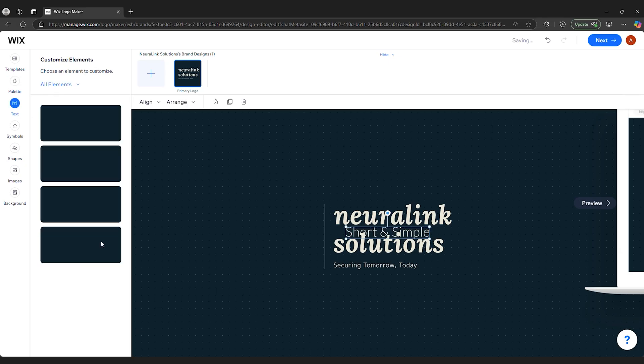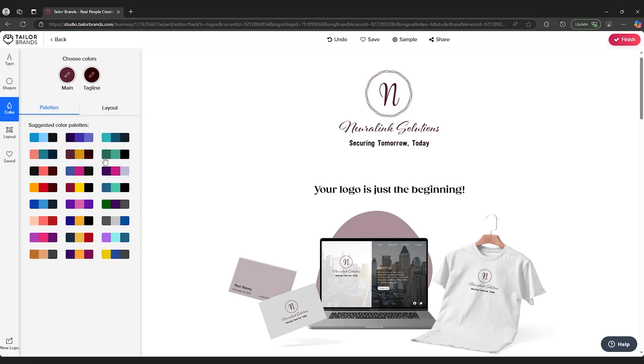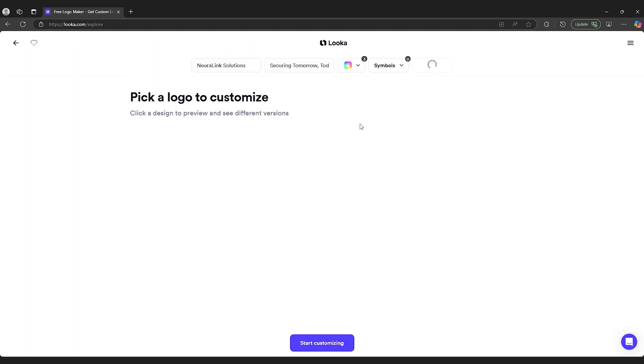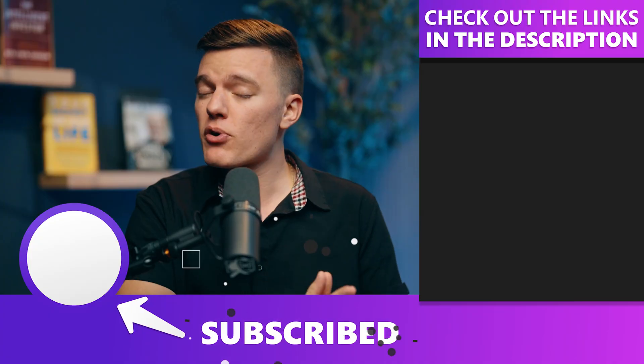So there you have it — the best AI logo generators out there right now. If you want full customization and a logo that feels like it was made by a pro, go with Wix Logo Maker. If you want something sleek, fast, and polished, Looka is a solid choice. For full branding packages — not just a logo — Tailor Brands has everything from business cards to social media kits. And if you're on a tight budget, DesignEvo is your best bet. AI tools are getting better every day, but they're still just tools. A great logo isn't just about looking good — it needs to represent your brand. So whatever generator you decide to use, take the time to refine it, tweak it, and make it your own. If you found this video helpful, hit the like button and subscribe for more breakdowns. Let us know in the comments which AI logo maker you're using and how it worked out for you.